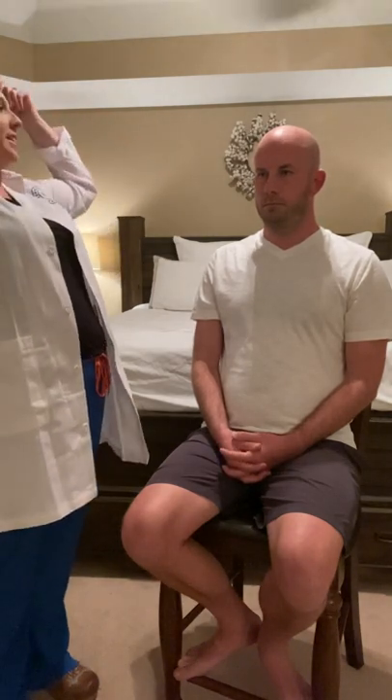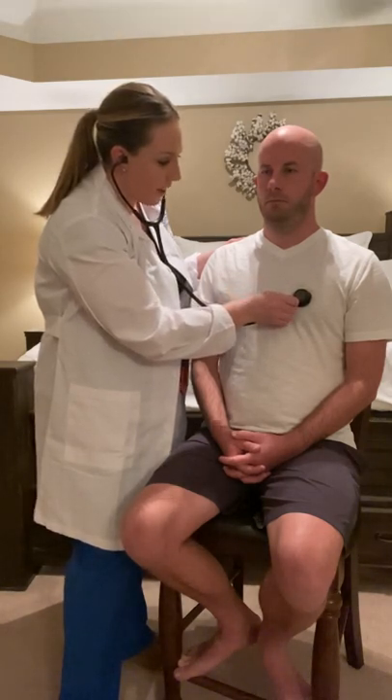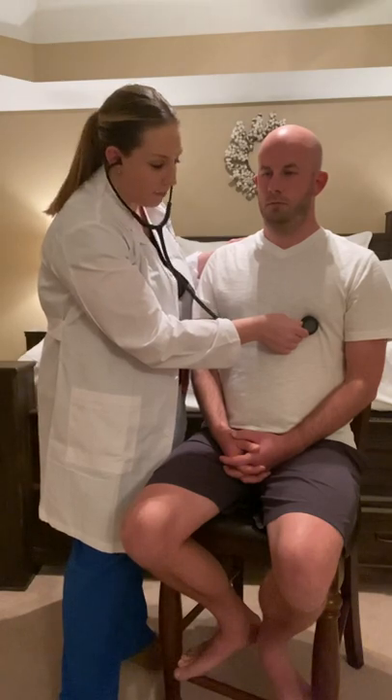Next, I will move on to listening to heart sounds. I'm going to listen with the diaphragm of my stethoscope first and then go back with the bell. I'll begin in the aortic area — second intercostal space at the right sternal border. Pulmonic area — second intercostal space, left sternal border. Erb's point — third intercostal space, left sternal border. Tricuspid area — fourth intercostal space, left sternal border. And the mitral area — fifth intercostal space at the midclavicular line. I don't notice any murmurs, gallops, or abnormal heart sounds.